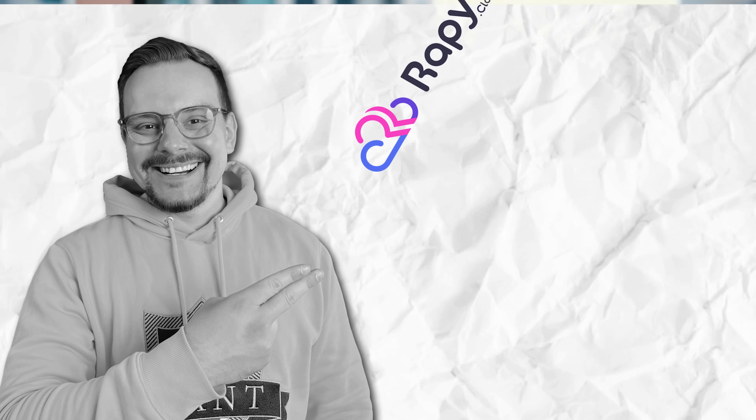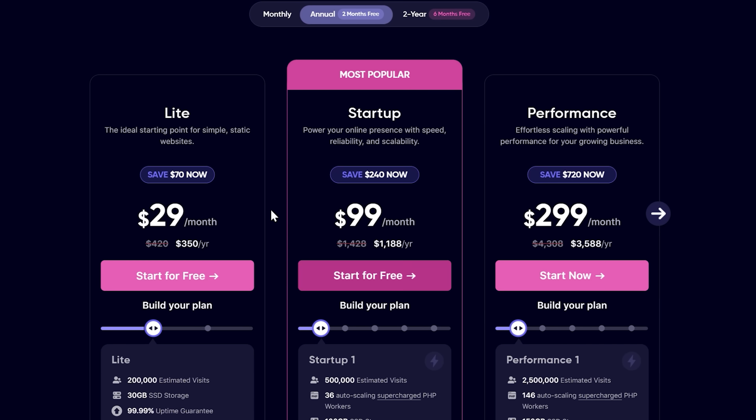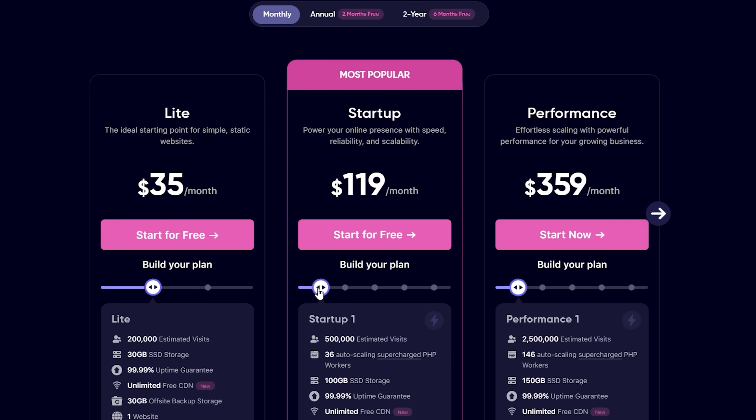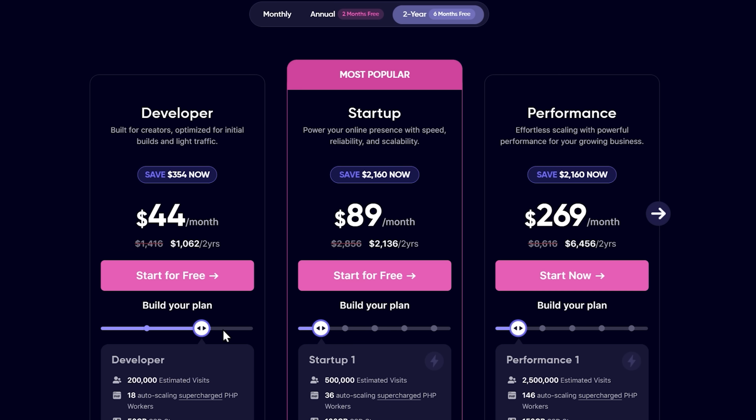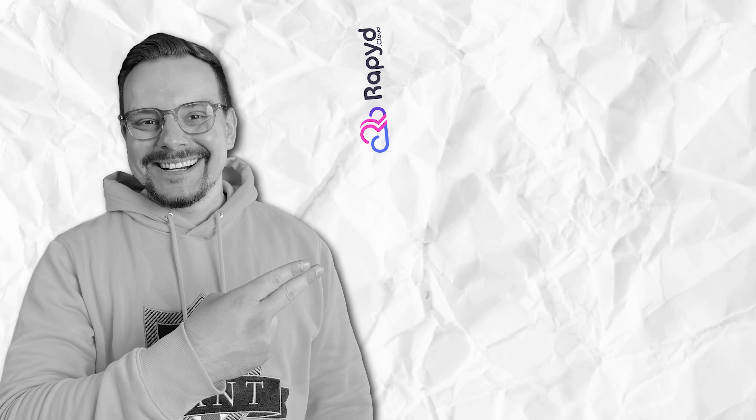Now let's talk about pricing. RapidCloud's pricing is pretty competitive considering the features you're getting. They offer a range of plans based on your needs. While it might not be the absolute cheapest, the value for what you're getting is solid — you are investing in speed, security and reliability, and when it comes to running an online store, those things are priceless.